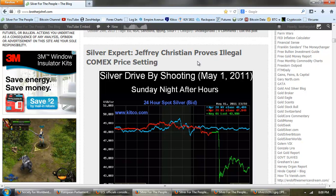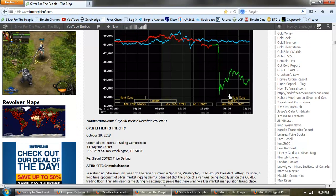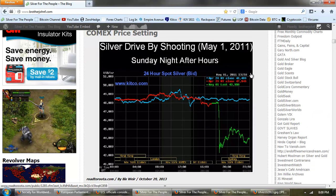The headline is 'Silver Expert Jeffrey Christian Proves Illegal COMEX Price Setting.' The chart Bix used here is the May 1st Smackdown — a very important date I've referred to many times. It was a triple witching for the news, a night-time attack, near the time Barack Obama publicly released his birth certificate supposedly, and it was the capture of Osama Bin Laden. This was a big event. You can see the price of silver dropped from $48 to $42 — an enormous move overnight.